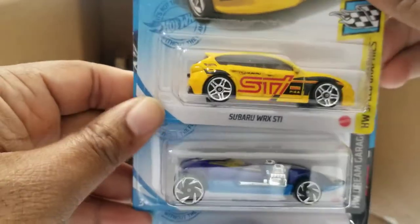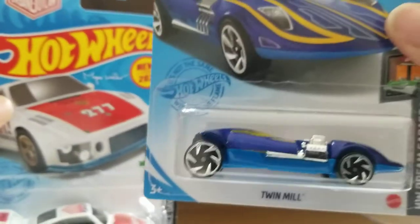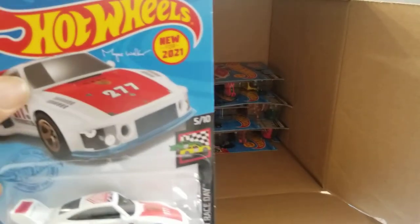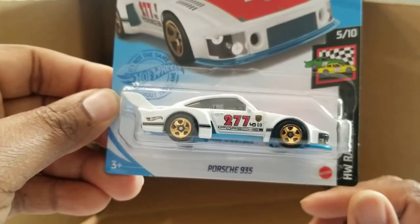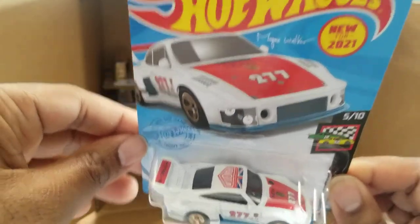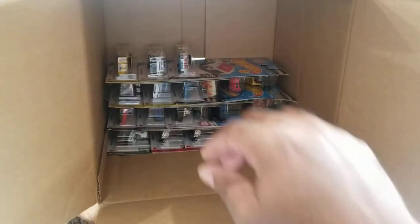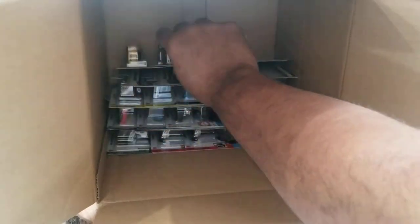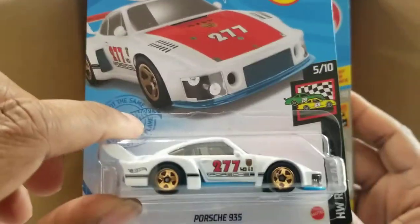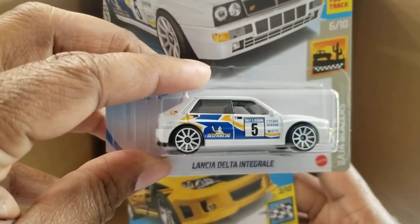Subaru — very nice, high speed graphics. Twin Mill — I like the Twin Mill. It's a Hot Wheels original, but it's been done many, many times. The Porsche 935 — I like this one, and this coloration is new for 2021. Hey, another one, right back to back! Here's the Lancia Delta Integrale — very nice rally car with a lot of design work.